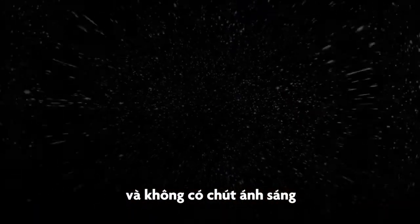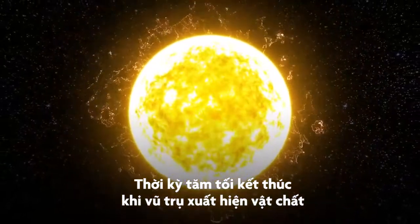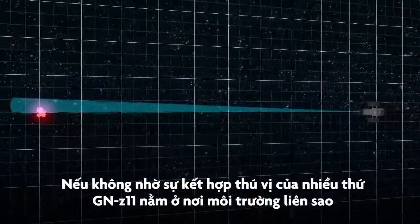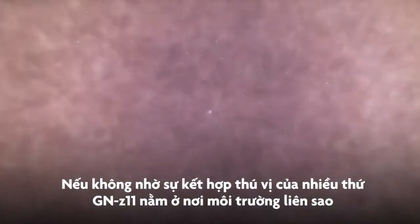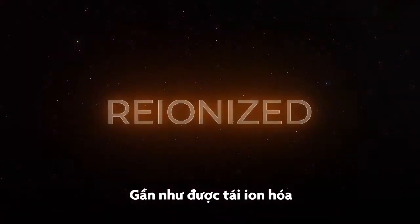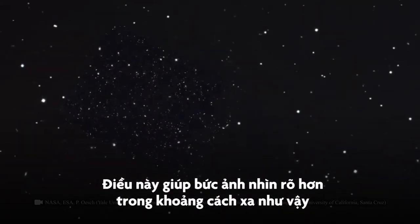No bright light sources. The Dark Ages end when the universe enters the matter era. Perhaps we would never have been able to see it if not for an amazing combination of circumstances. It just so happens that GN-Z11 is located in an area where the intergalactic environment is mostly re-ionized. This helped the telescope take a fairly clear picture.